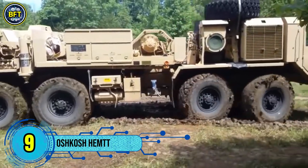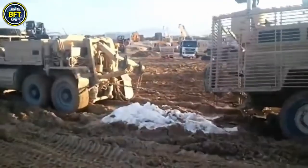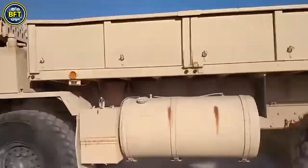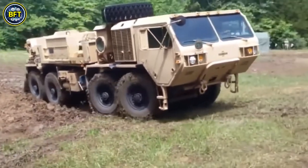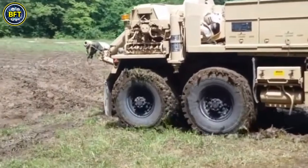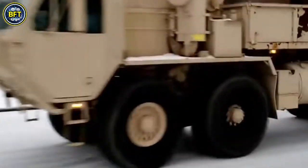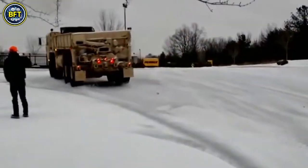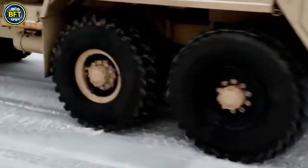Number 9: Oshkosh HEMTT. The Heavy Expanded Mobility Tactical Truck, or HEMTT, is a robust 8-wheel-drive tactical vehicle used primarily by the United States Army. First introduced in 1982 as a replacement for the M520 Goer, the HEMTT has become a staple of military logistics. Powered by a diesel engine, it can haul up to 9,100 kilograms, making it ideal for transporting heavy loads in tough environments. Manufactured by Oshkosh Defense, over 35,000 HEMTTs have been produced.